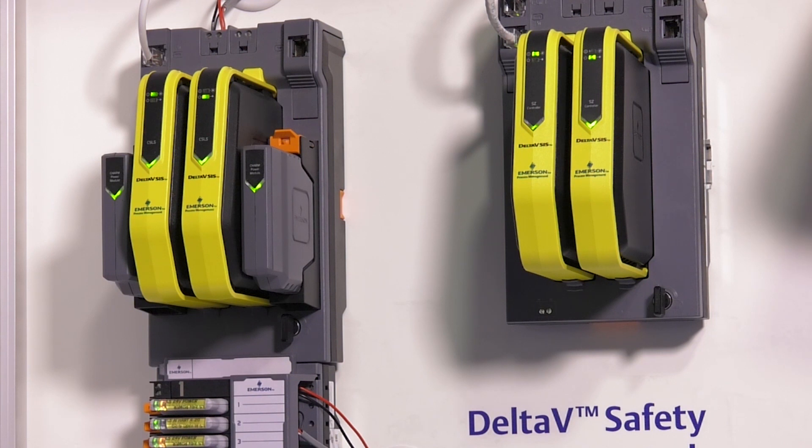Delta VSIS fire and gas detection systems take into account the entire safety loop, evaluating system performance and extending diagnostics beyond the device to provide process diagnostics. The Delta VSIS takes into account the device's predictive lifespan and preempts end-of-life situations with maintenance notifications and device alerts, so your SIS integrity stays stable longer.